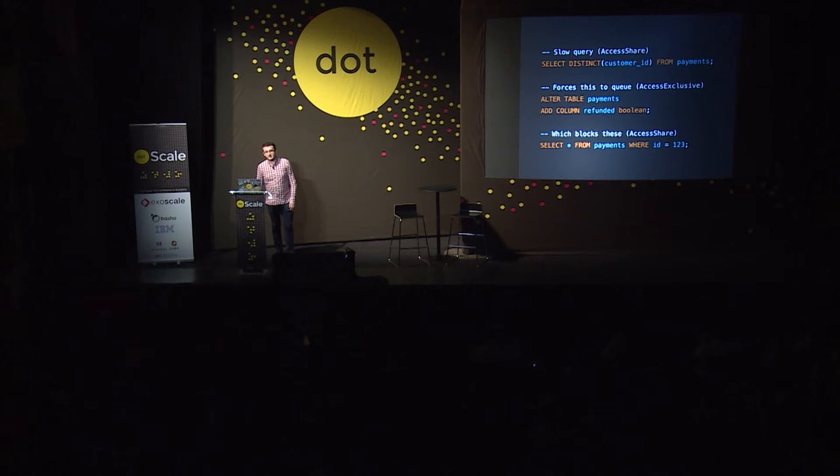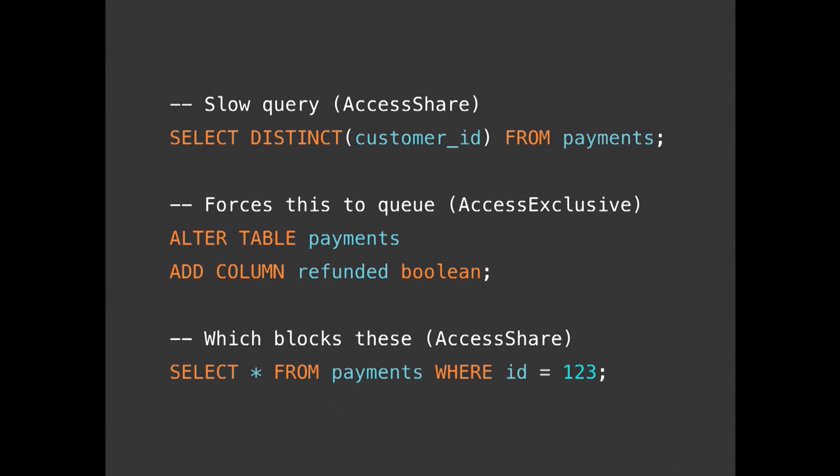Let's look at a read query first — that takes an access share lock. Let's do a slow read. Let's have a customer table with 20 million rows in it and get all the distinct customers in there. Let's have a payments table with 20 million rows and get all the distinct customers — that's how many different customers have made payments. Distinct queries are very slow, so that's going to hold the lock for a long time.